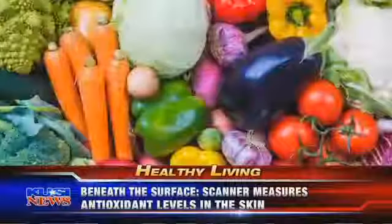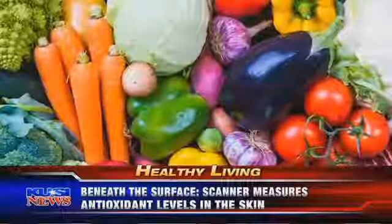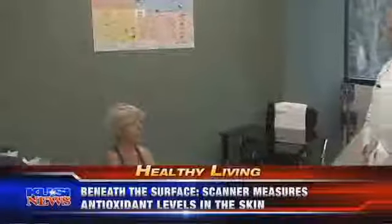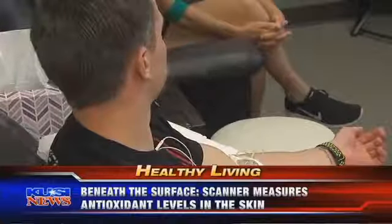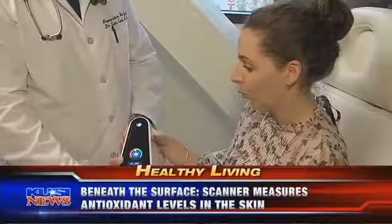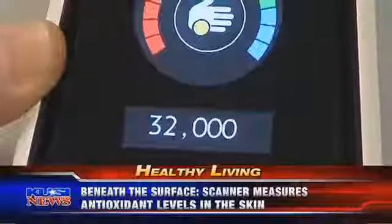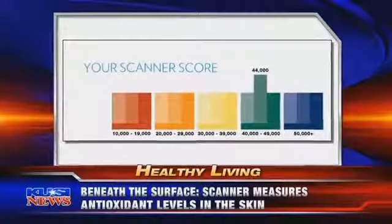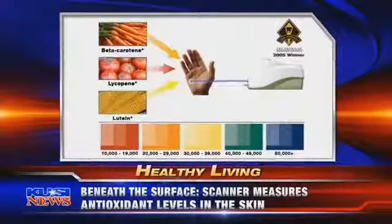It does this by measuring the carotenoid levels in the skin. Carotenoids are an important type of antioxidant found in many fruits and vegetables. Scientists believe they protect our cells, providing a defense from free radicals — those unstable molecules that increase your risk for diseases like cancer. In less than a minute, the scanner gives you a skin carotenoid score, or SCS. Low is at the red part of the spectrum, high is purple.